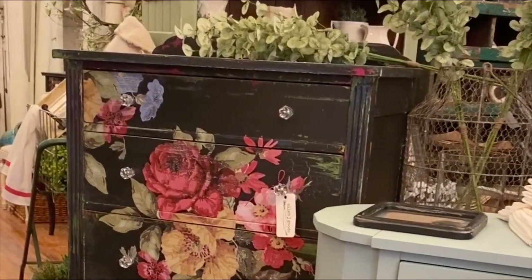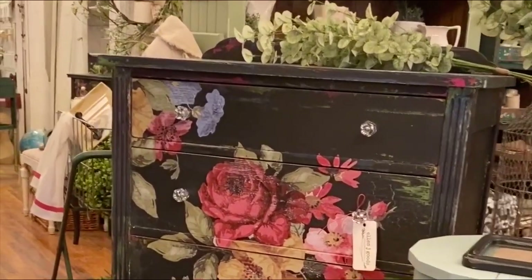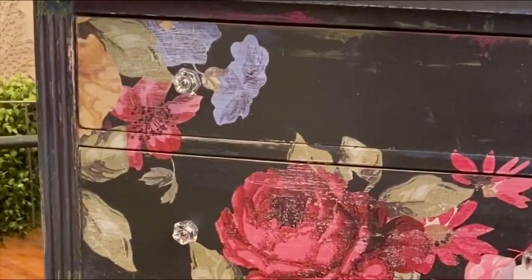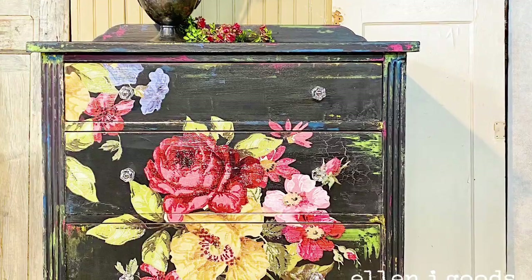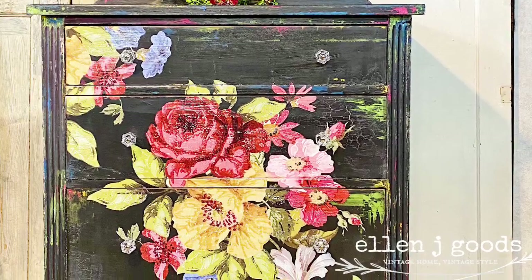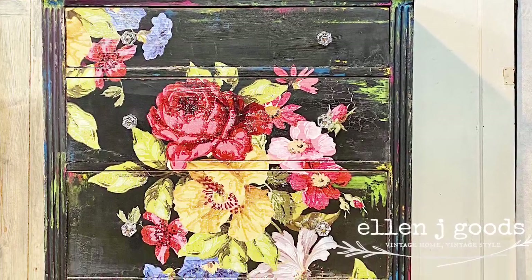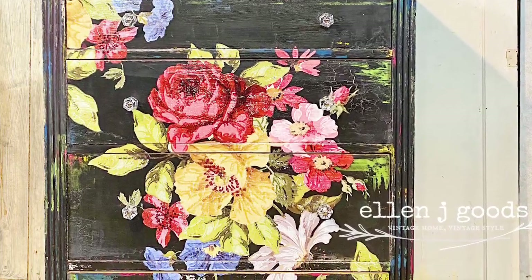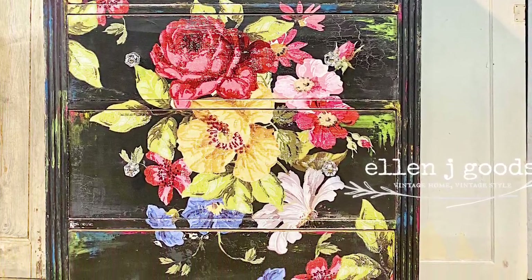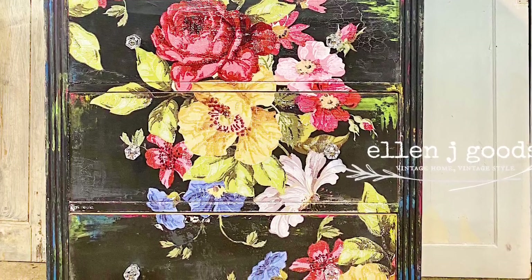Yeah, it works out. We're a good team. This piece sat in my basement for months — it was going to go to the curb. It took me two days to finish this with Debbie's DIY paint and an Iron Orchid transfer. And much to my surprise and delight, it happens to be one of JR's favorite pieces.